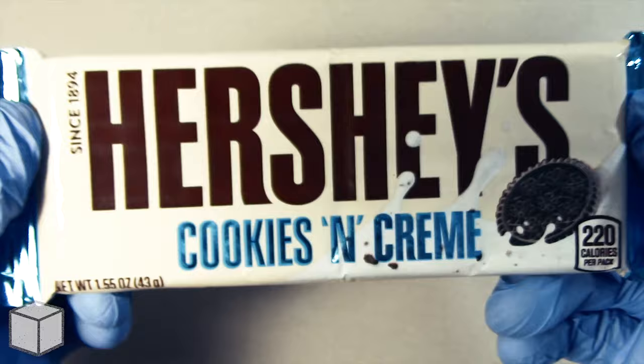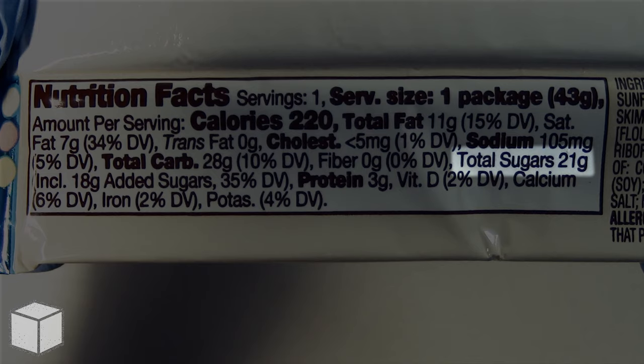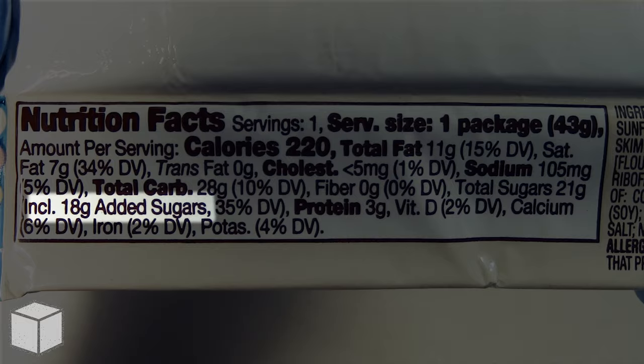This one pack accounts to a total of 220 calories and is based on a 2000 calorie diet. And as you can see highlighted here, this Hershey's cookies and cream chocolate bar has a total of 21 grams of sugar. However, only 18 grams of it is added sugars.